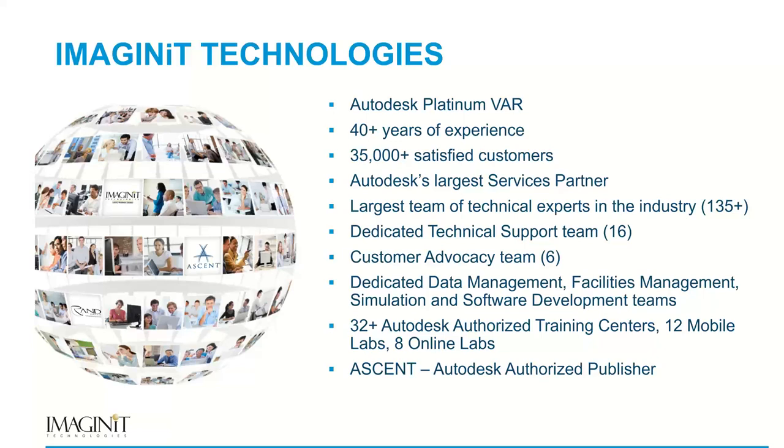Just a couple of quick slides on Imaginate and RAND Worldwide, which we are. We have 35,000 satisfied customers. We are the largest service partner, an Autodesk Platinum VAR, and one of our strong points is a dedicated technical support team of 16 individuals — a direct support line for our clients. We also have a customer advocacy team that handles problems, concerns, and issues, really developed for client satisfaction. We also have 32 training centers scattered throughout the US and Canada.